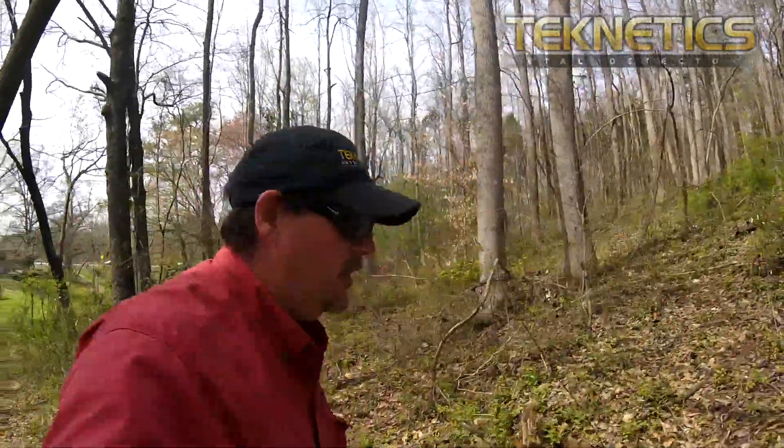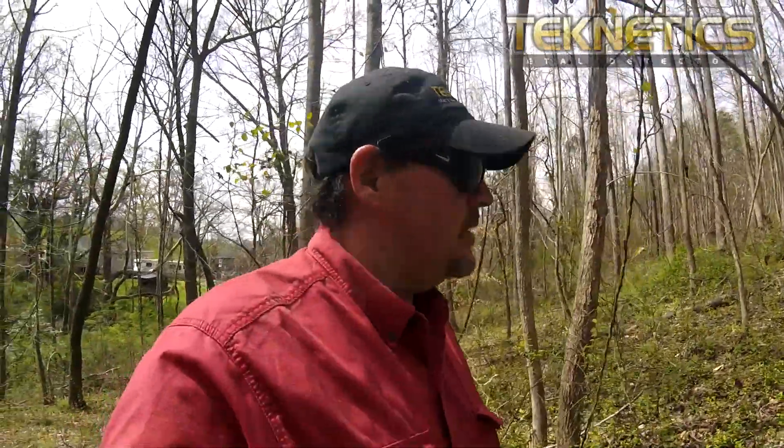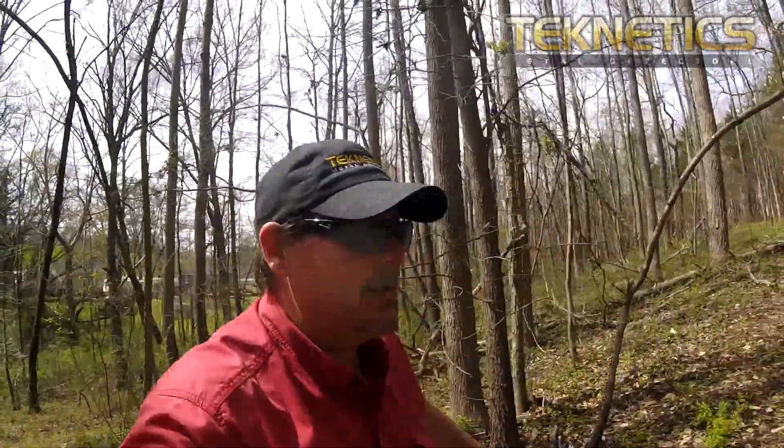We're doing a little woods exploration here. This is my wife's family's property and it's a little historic. There are some things going on here that I wanted to show you. Sometimes it's kind of neat just to see the land and the history behind it — not necessarily always about digging stuff up, even though that's kind of cool too.